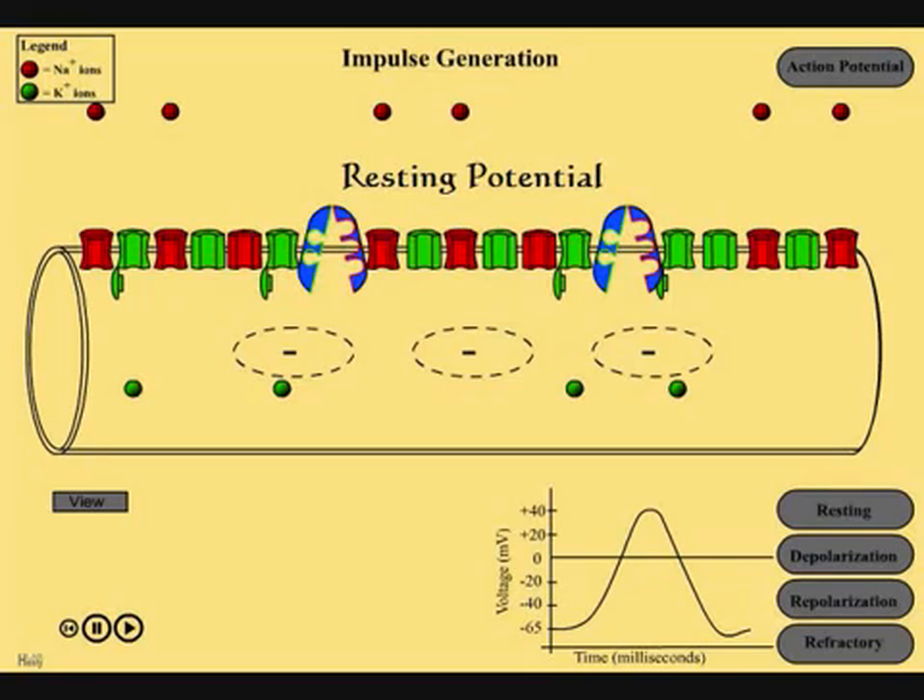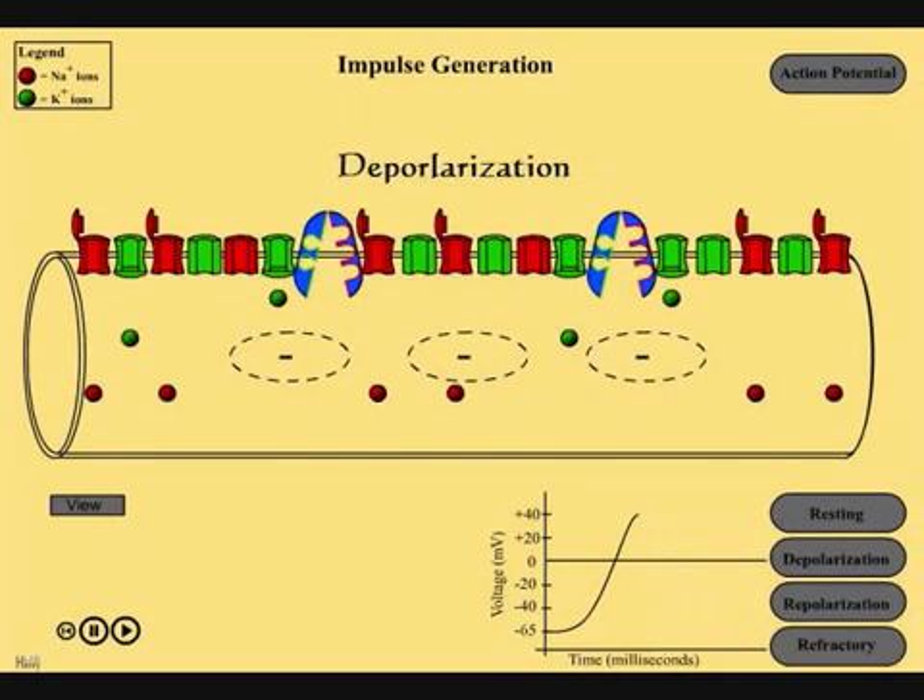If a certain stimulus comes into contact with the membrane of a neuron, it will cause voltage-gated sodium channels to open, and sodium ions will rush into the cell. The cell then becomes positive on the inside and negative on the outside. This stage of action potential is called depolarization.